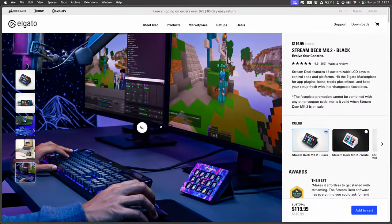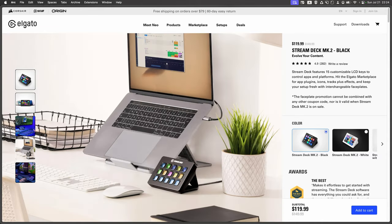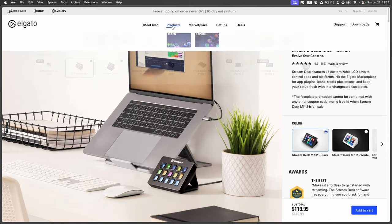The next option is the original Stream Deck, now in its second revision, the Mark II. It has 15 buttons, and I think this is exactly what I would recommend to start with. If you're not yet sure that you need 32 buttons, this is probably the format I'd suggest buying. You can always buy more if you need them, because multiple Stream Decks can work together — you can put three or four together and they'll work as one device, with the ability to assign different buttons and switch between them.